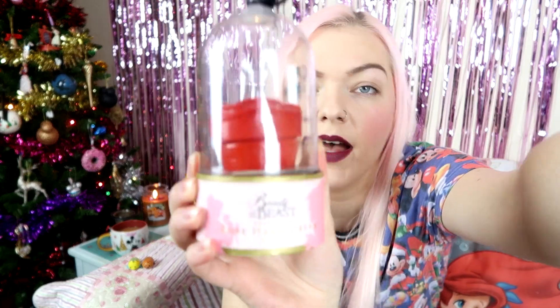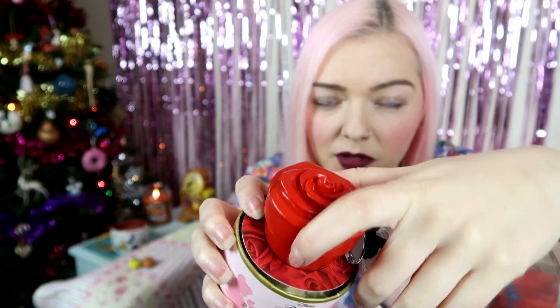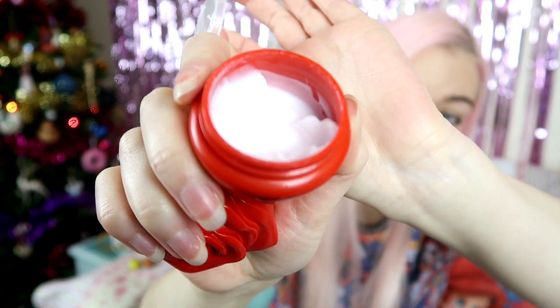The next thing is this hand cream — I got this from Truffle Shuffle, though you can get it from loads of places like Asos, Boots, and Superdrug. There's like a whole range of stuff and they also had an advent calendar and a bigger enchanted rose set. But I got the hand cream. It actually smells really nice — there's like a little rose in it. I've had this by my bedside table for the last few weeks and I literally use it every night. I love the smell of it, it's really moisturizing, and it looks really nice on your bedside table.